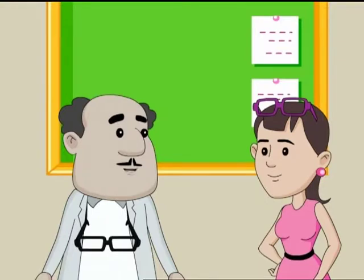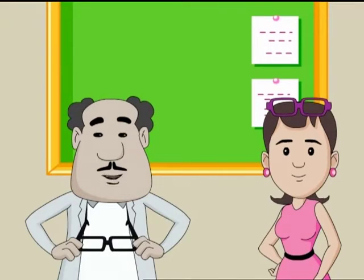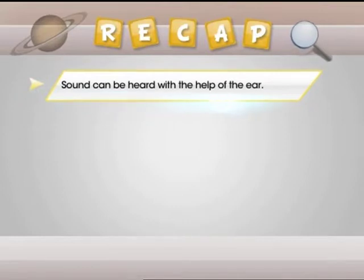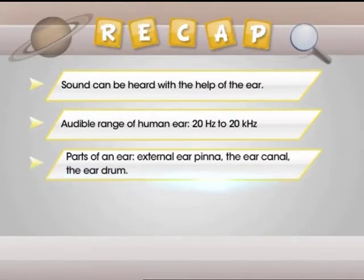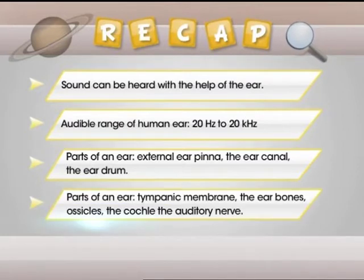That was quite a bit of hearing and listening! Let's do a short recap. Sound can be heard with the help of the ear. The human ear can detect sound ranging from 20 Hz to 20,000 Hz. The ear has several parts: the external ear, pinna, the ear canal, the eardrum, tympanic membrane, the ear bones, ossicles, the cochlea and the auditory nerve.